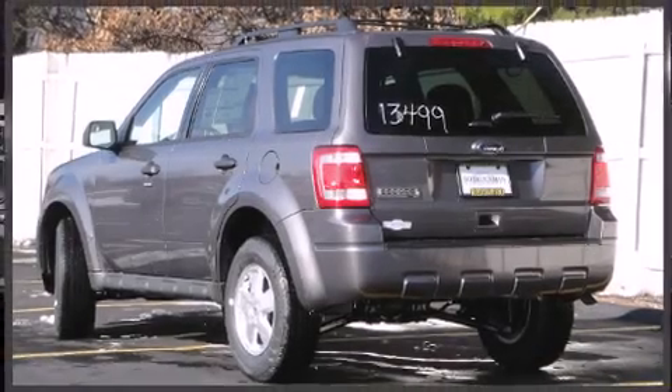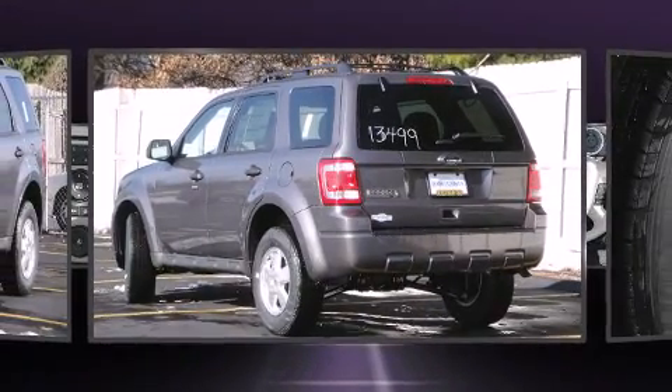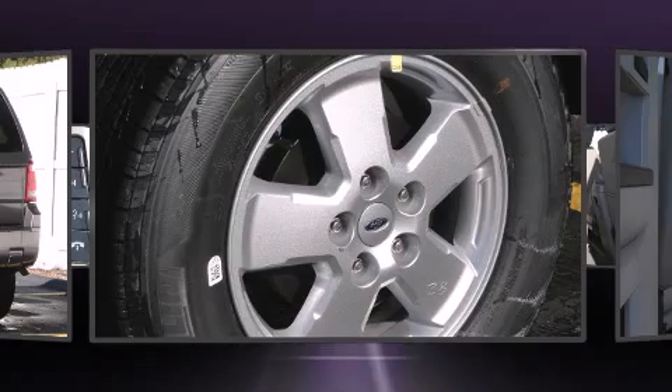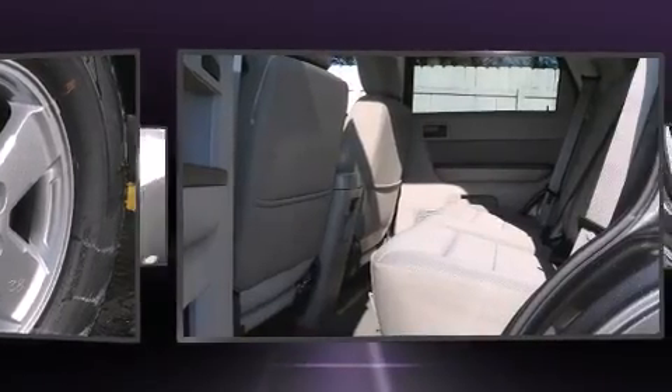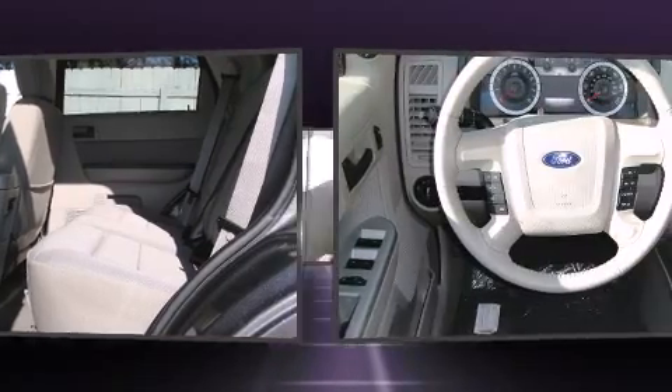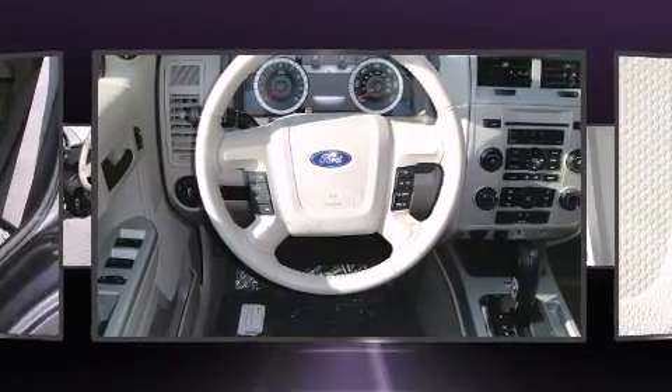Experience driving perfection in the 2011 Ford Escape. Smooth gear shifts are achieved thanks to the 2.5-liter four-cylinder engine, providing a spirited yet composed ride. Drive comfort and convenience were prioritized, as evidenced by amenities such as an automatic dimming rear view mirror.